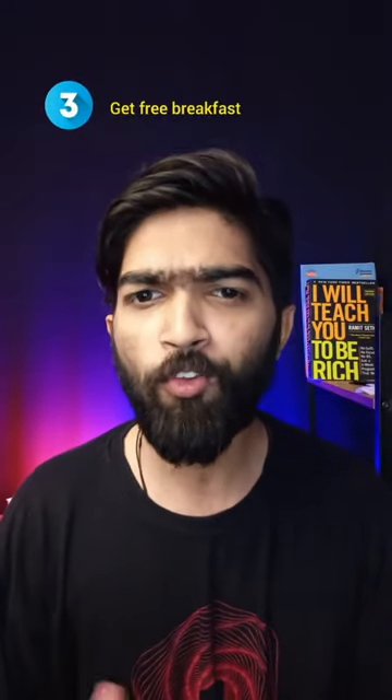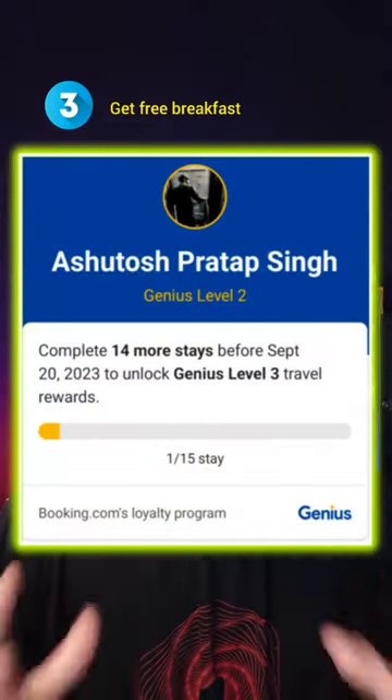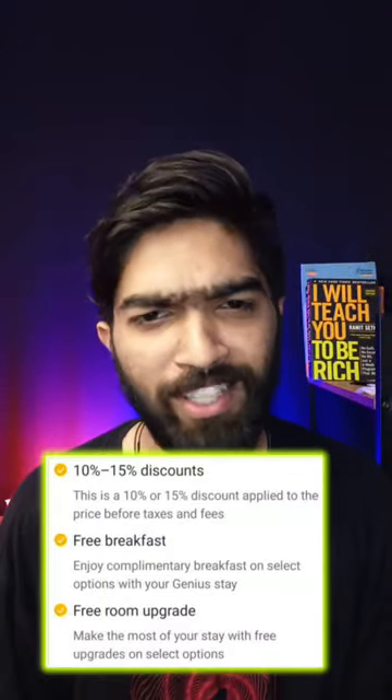And three, if you are a frequent hosteler, they offer you free membership in which you can get free breakfast. I get free food!